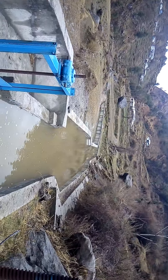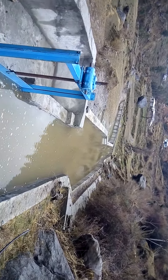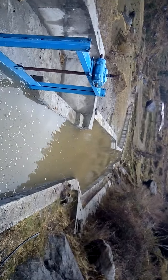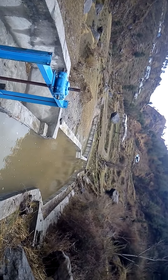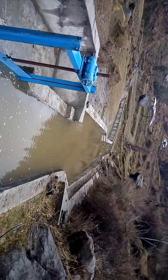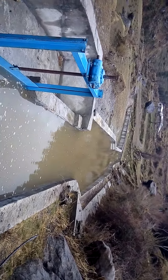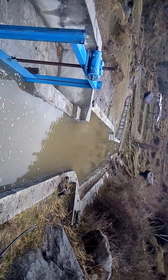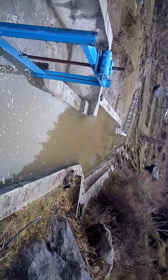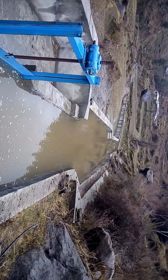This is a 500 kilowatt hydropower plant. This is the power channel — and this is the settling basin, in which sediment settles here due to slow velocity of water.